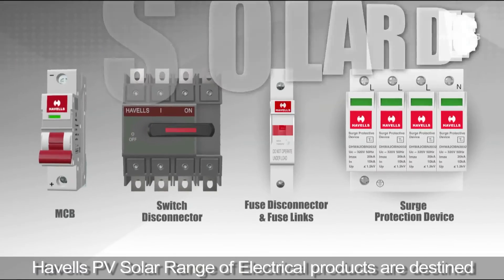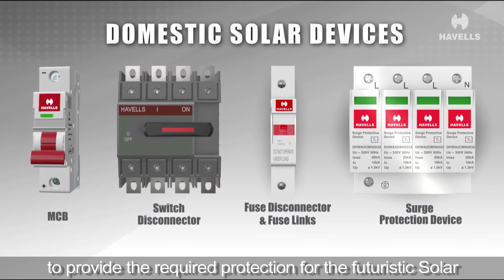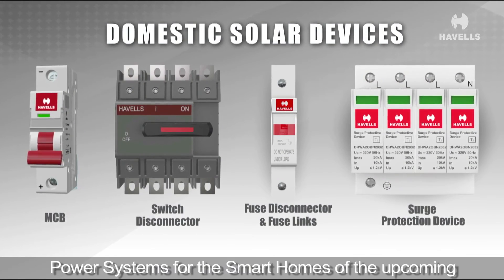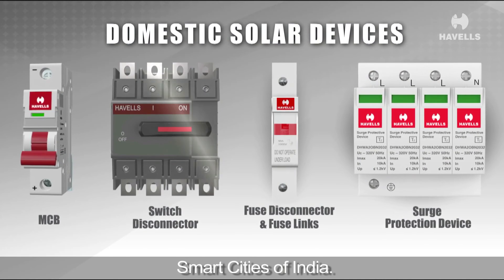Avels PV solar range of electrical products are destined to provide the required protection for the futuristic solar power systems for the smart homes of the upcoming smart cities of India.